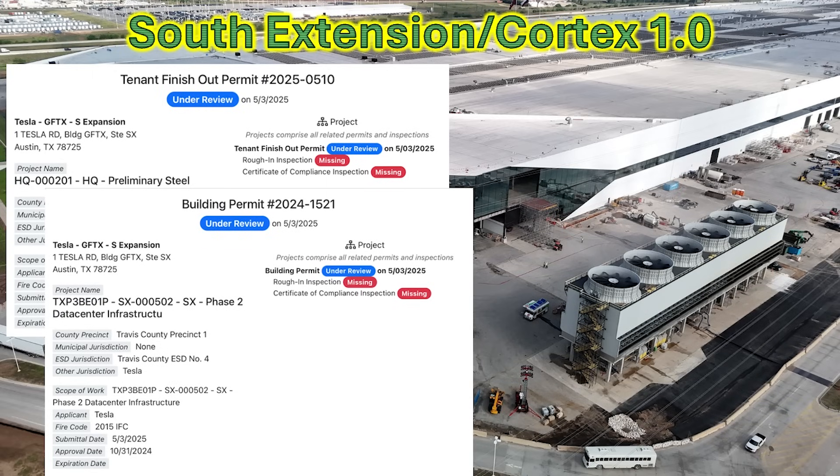This expansion is going to allow use of extra space that Cortex 1 did not need. There is a lot of space there. In addition, there is another permit — phase two of the data center infrastructure — which is pretty much to complete the rest of the expansion inside, in conjunction with the headquarters steel erection going on inside. Definitely something to watch as Tesla completes this part of the factory.